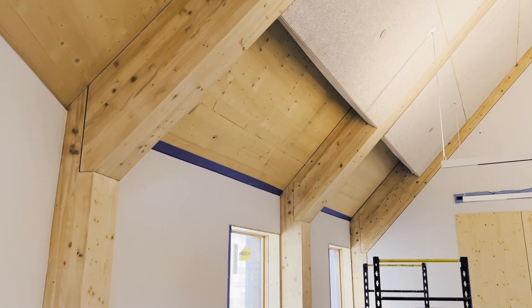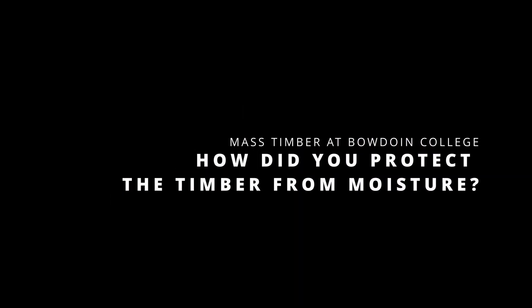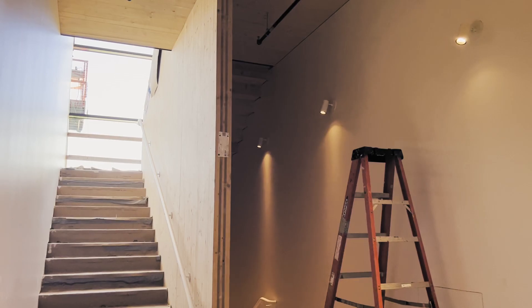Covering it from UV — because UV will definitely sunburn the finish — but making sure that moisture has a way to get out of the wood is probably the best thing. That was a huge lesson learned.